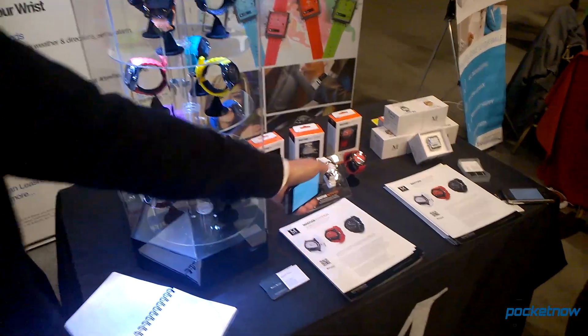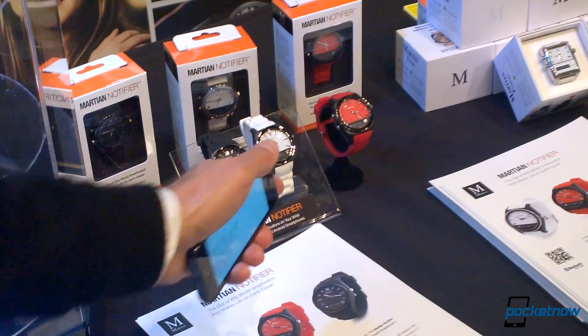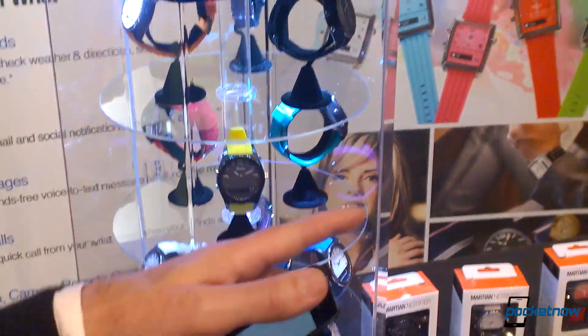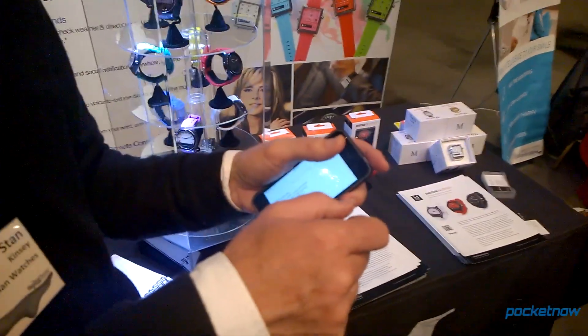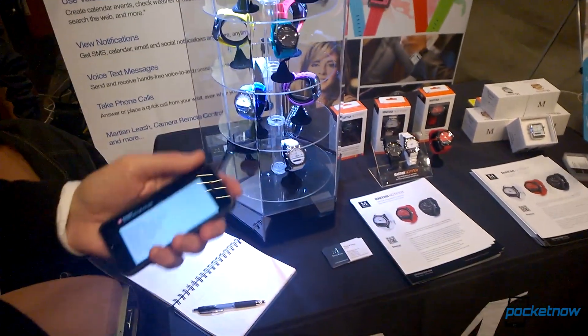We've also got replaceable watch bands. These three models represent the core three models — you can choose black, white, or red. We'll be at Best Buy in June at $129. We'll be separately selling these wristbands on our website — they're a quick-connect, quick-release band with a knob, so in one minute you can change out bands. They'll sell for $19.